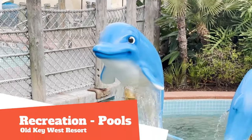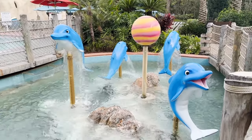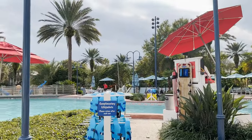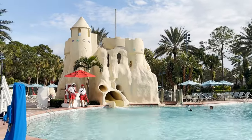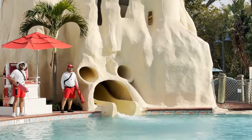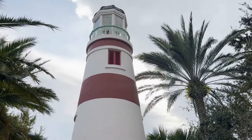Recreation opportunities are generous here at Old Key West. There are four pools to enjoy during your stay. Starting with the sandcastle pool, which features a 125-foot waterslide through a giant sandcastle with dolphins spouting water. The pool's lighthouse has a dry sauna inside, and there's also a whirlpool spa and kiddie pool. Located near the hospitality house, you can enjoy themed pool parties, pool games, and trivia.